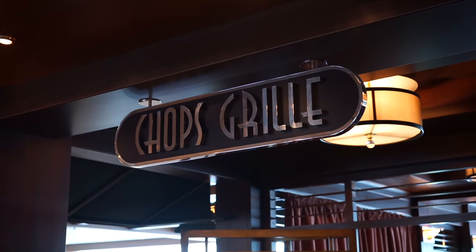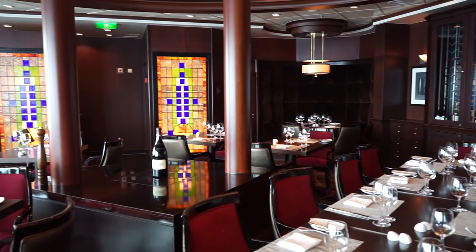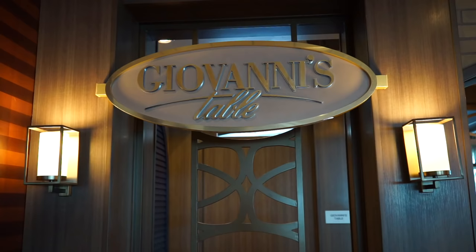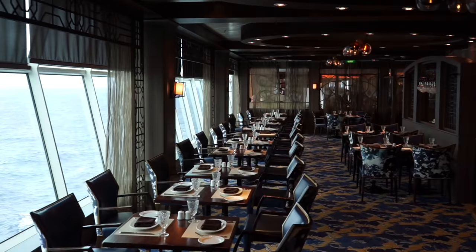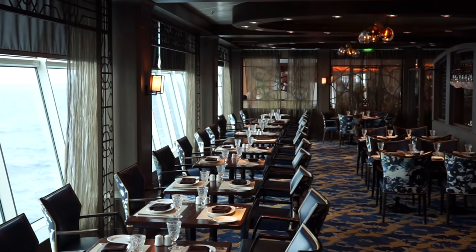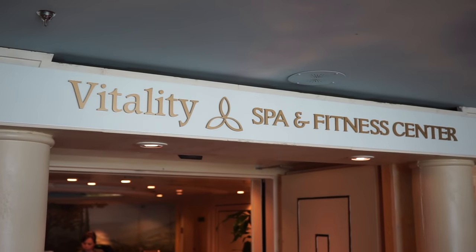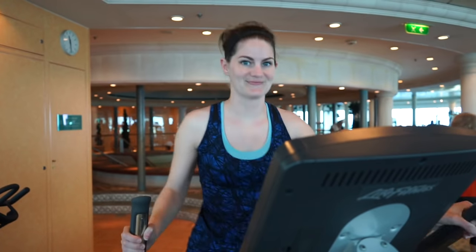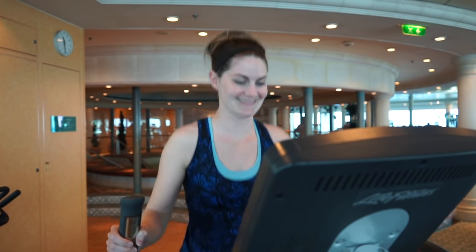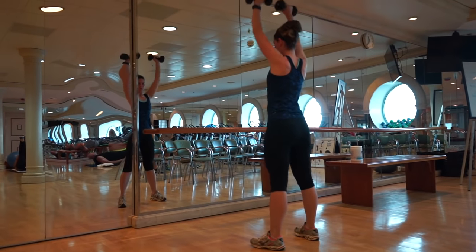Next to the Windjammer is Chop's Grill, a for-fee restaurant specializing in steaks and seafood. And Giovanni's Table, another for-fee restaurant that brings Italian fare served family-style to the high seas. After you eat your fill, you may want to hit the gym for a good workout. At Vitality, you'll find treadmills, weight machines, dumbbells, and more. There's even a space for group classes.